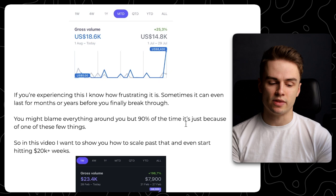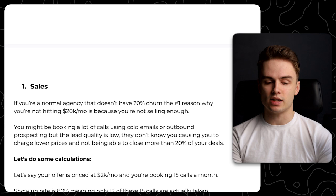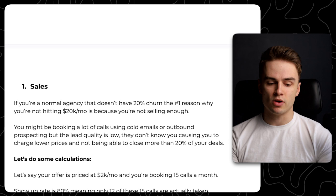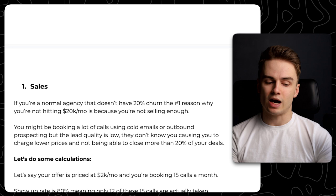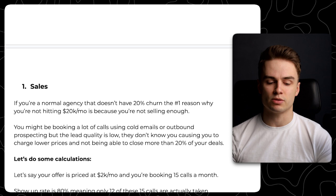The first thing, which is the most important and probably the most common reason, is sales. If you're a normal agency that doesn't have like 20% churn, the main reason why you're not hitting those numbers is because you're not selling enough. You might be booking a lot of calls using cold emails or outbound prospecting, but the lead quality might be low. People don't know you, causing you to charge lower prices and not being able to close more than like 20% of your deals, because there's simply no trust or authority between you and the prospect.